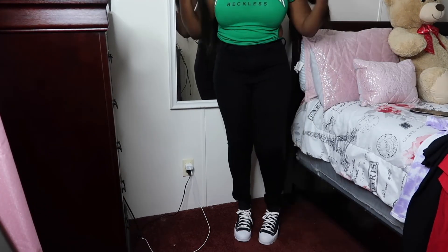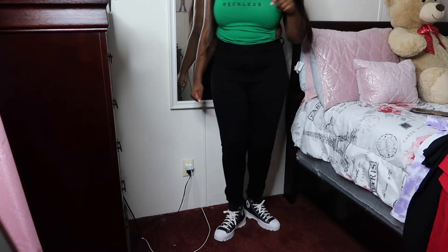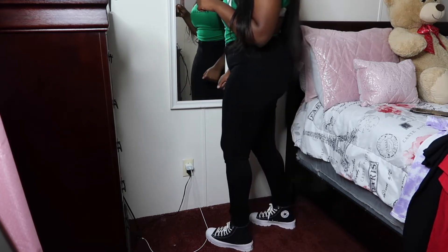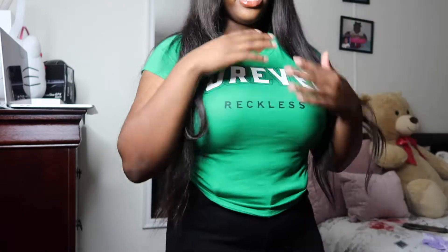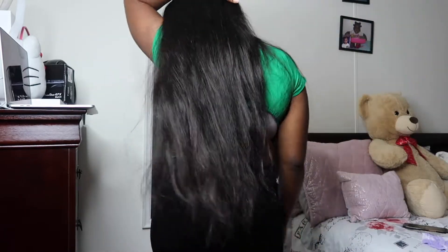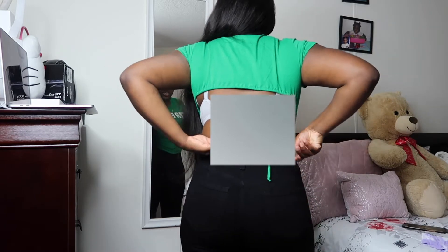I'm going to start with the jeans. These jeans are called Classic Beauty Skinny Jeans. This shirt is called Forever Reckless Tie Back Top. I just have on these regular black jeans and I paired it with these, which is super cute. This top basically says 'Forever Reckless,' and in the back the top has my back out and it's tied right here.